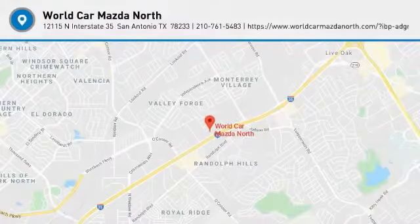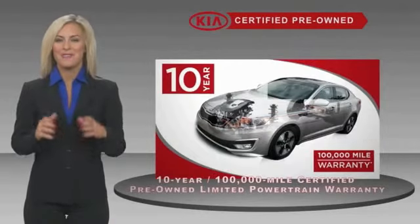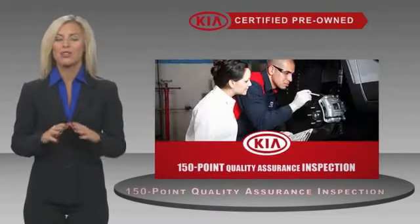Wouldn't you look great in this vehicle? Stop in today and see for yourself. A certified pre-owned Kia is confidence and reliability for the road, with a fantastic warranty, roadside assistance, and an intense quality assurance inspection — you can have total peace of mind.